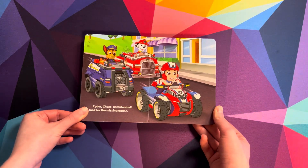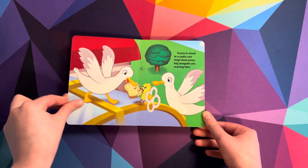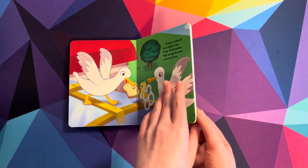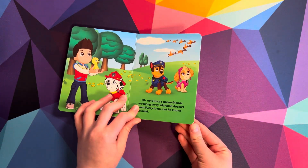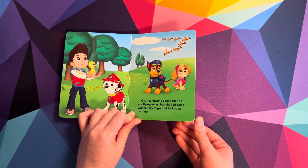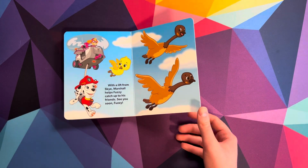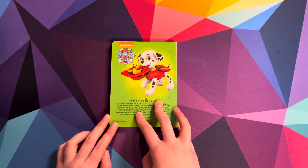Ryder, Chase, and Marshall look for the missing goose. Fuzzy is stuck in a soda can ring, and some big seagulls are scaring him! Oh no! Fuzzy's goose friends are flying away! Marshall doesn't want Fuzzy to go, but he knows he must. With a lift from Skye, Marshall helps Fuzzy catch up to his friends. See you soon, Fuzzy! The end!